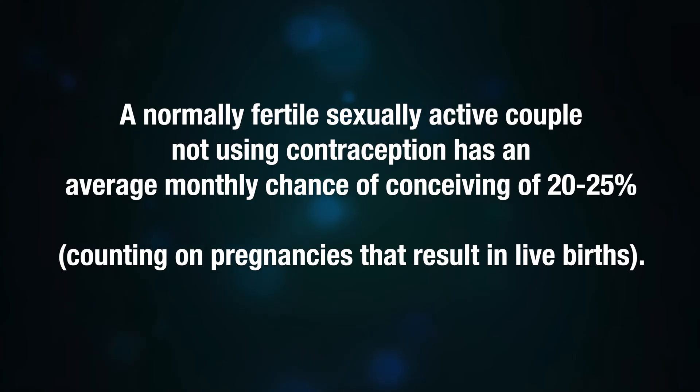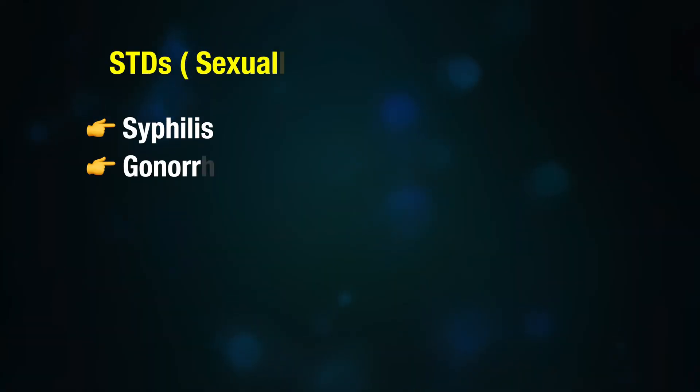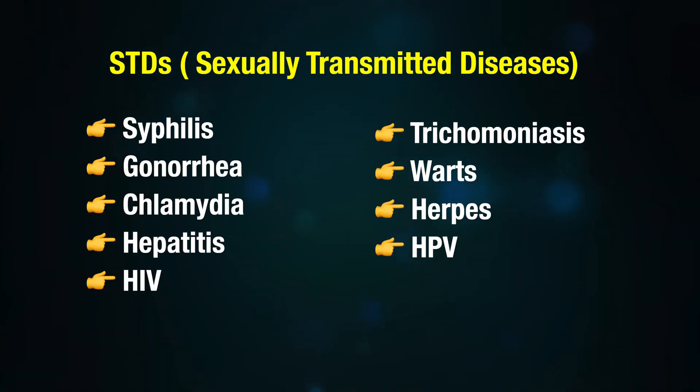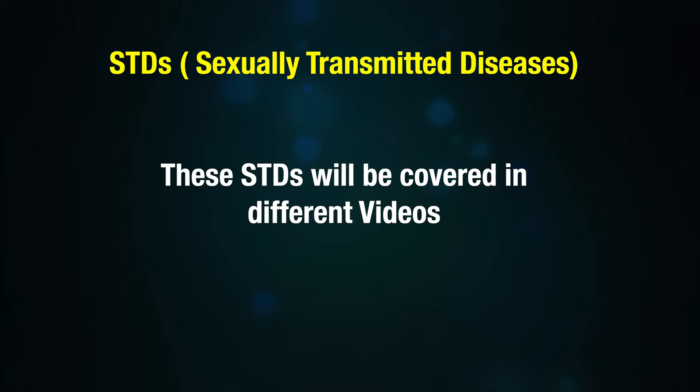So now you had unprotected sex and you want to avoid an unplanned or unwanted pregnancy. Whatever might be the reasons — be it contraceptive failure or any other reason — you should also be wary about the chances of getting sexually transmitted diseases like syphilis, gonorrhea, chlamydia, hepatitis, HIV, trichomoniasis, warts, herpes, and HPV. These STIs will be covered in different videos.